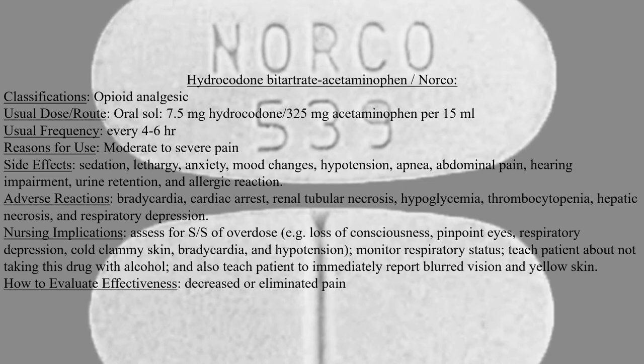Nursing implications for this drug include assessing for signs and symptoms of overdose, such as loss of consciousness, pinpoint eyes, respiratory depression, cold, clammy skin, bradycardia, and hypotension.